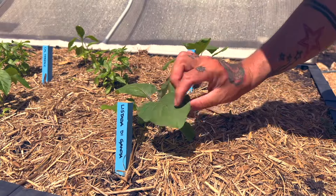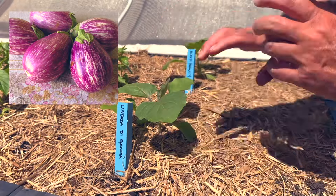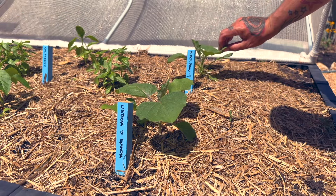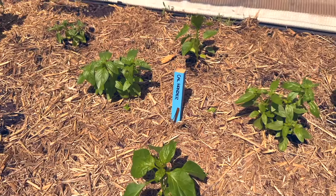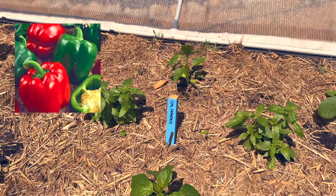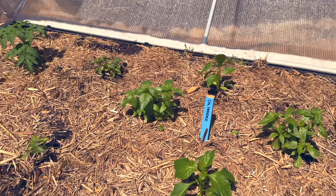Here we have two varieties of eggplant. This one is called Listata di Gandia, which is a quite round purple and white striped eggplant. And at the back we have one called Black Beauty, which is very similar to the one you'd usually find at your supermarket. Over here is some basil. In the middle are two capsicum plants called California Wonder — quite big green and red capsicums. And you'll see some more basil because you can never have too much basil.